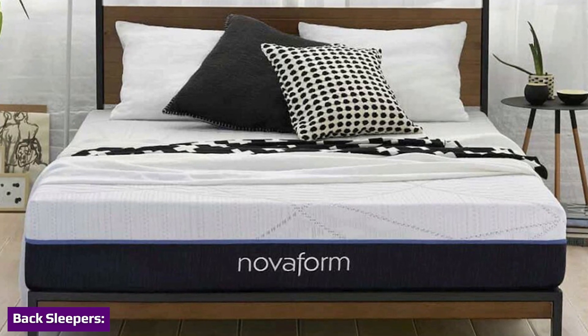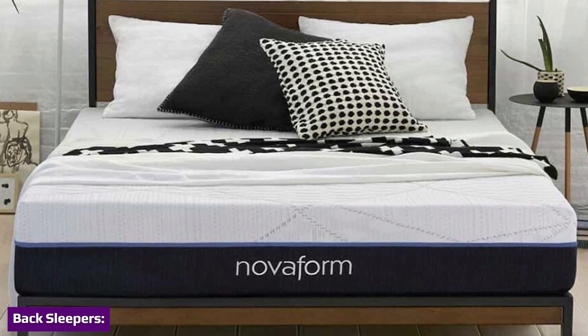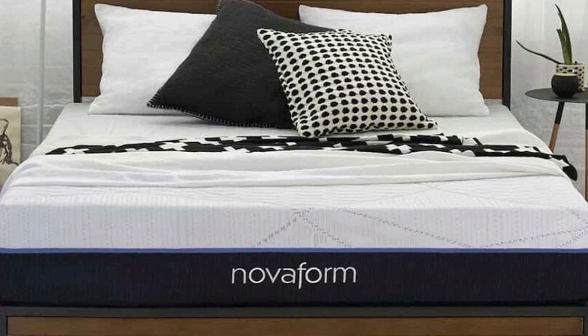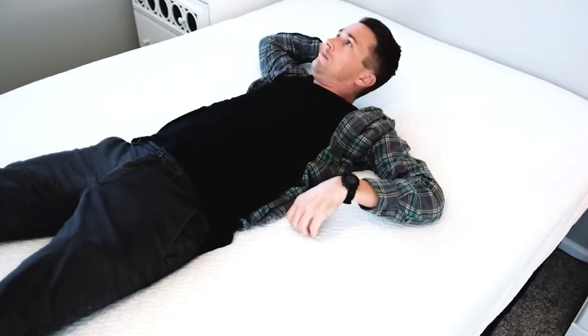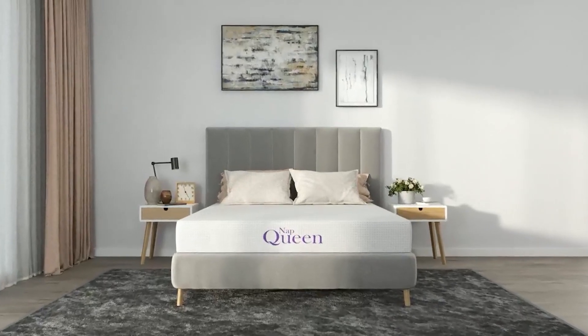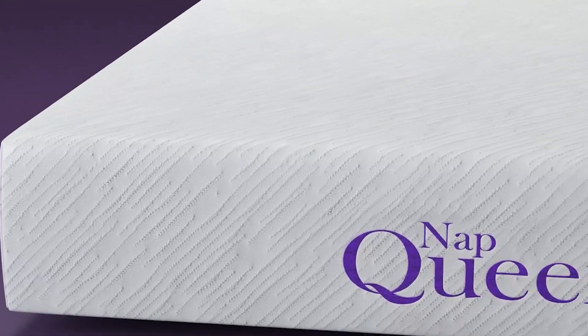The Nopform Comfort Grand Plus is an excellent choice for back sleepers under 130 pounds. Back sleepers do best with a mattress that delivers equal parts pressure relief and support to keep the spine on an even plane. The mattress's combination of contouring comfort layers and high-density poly foam support help align the spine and contour to the lumbar zone for maximum pressure relief.